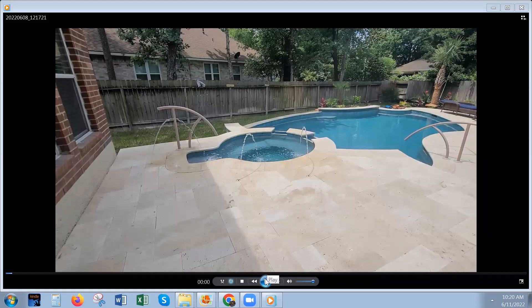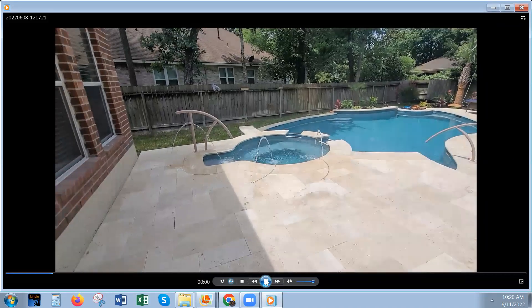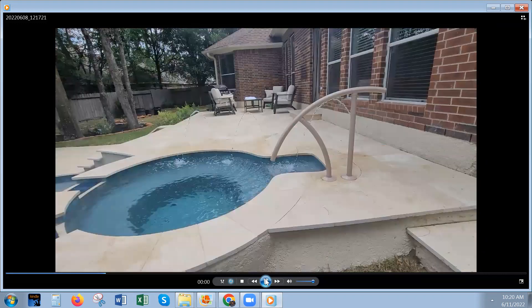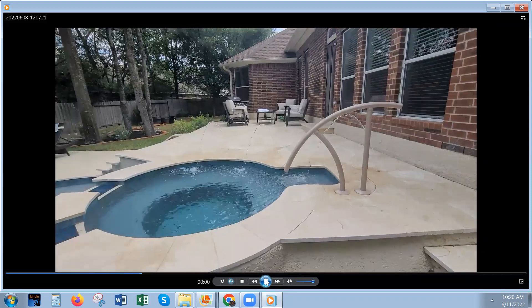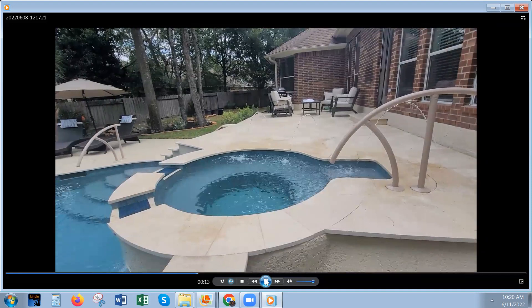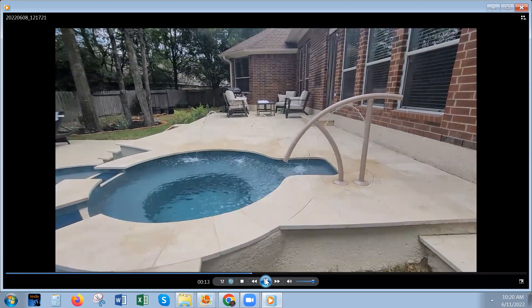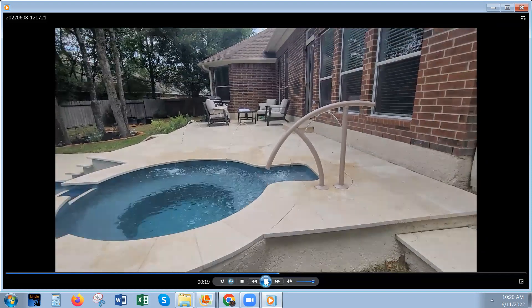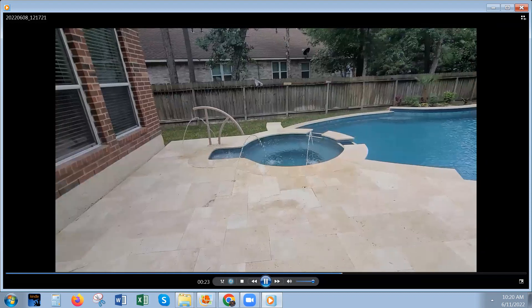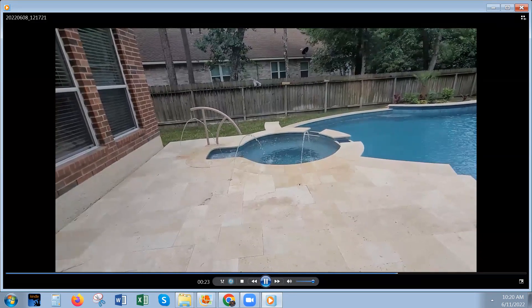These are three deck jets — water features that flow into the spa when the spa is not being used. There is also an indoor area and beach space. This project is in the Woodlands, Texas, built by Pool Zones.